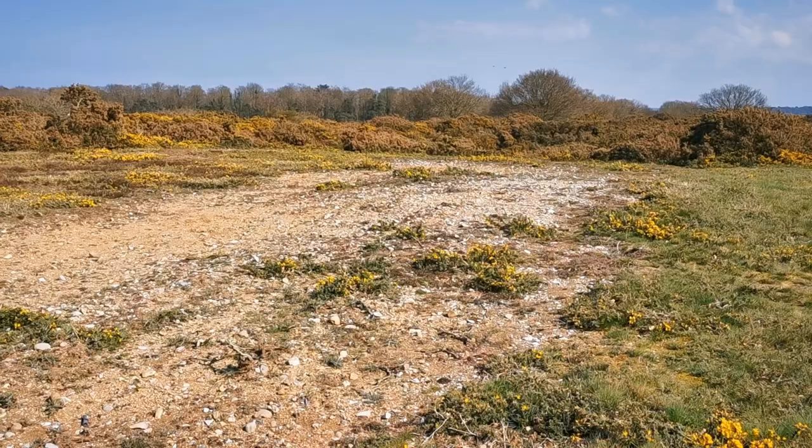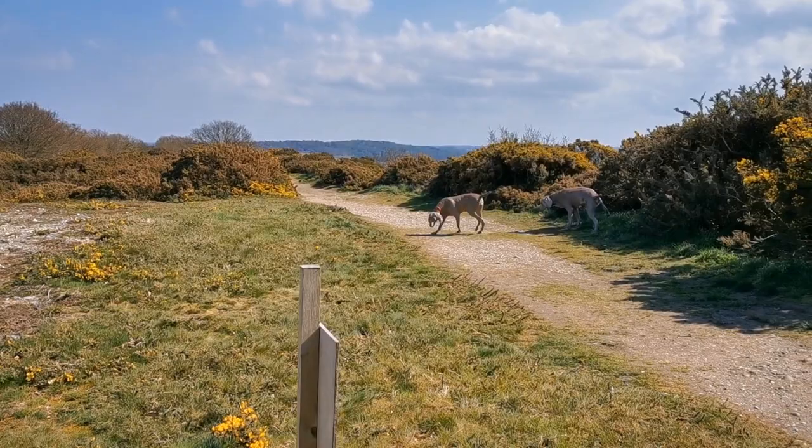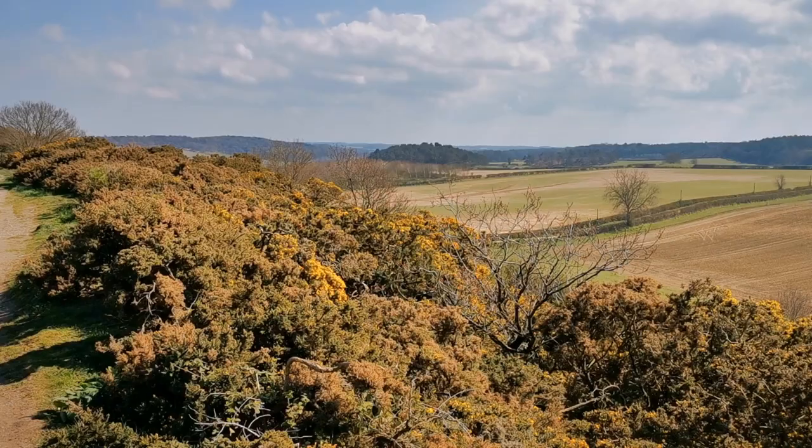Today it's a little nature reserve with a car park between the Blakeney and Wiverton area, on the road that runs along the coast here, and it gives you some of the best views over the Norfolk countryside that there are in this area.